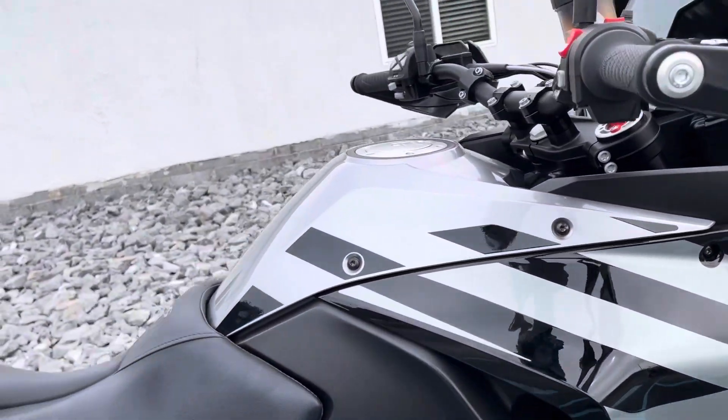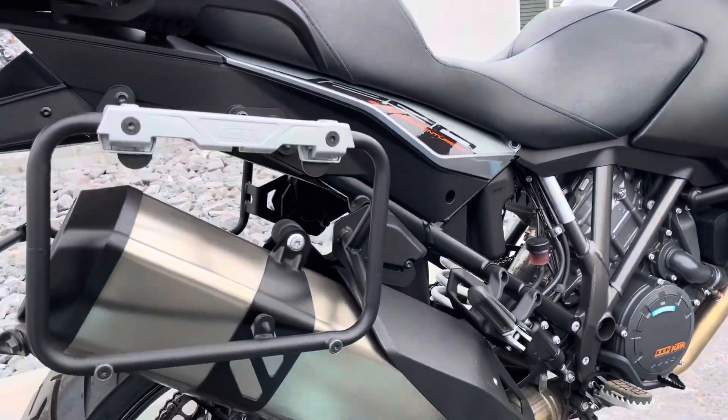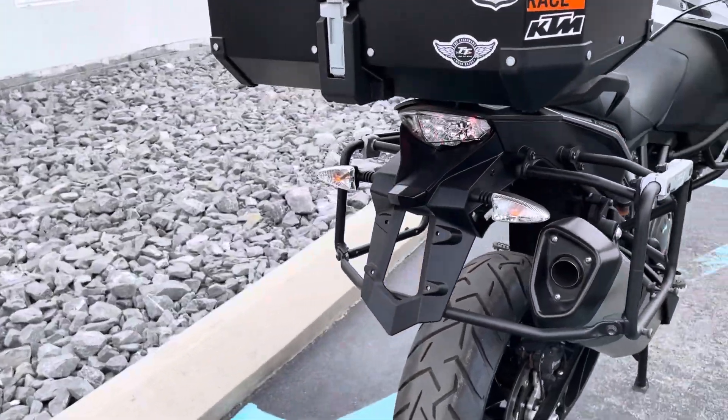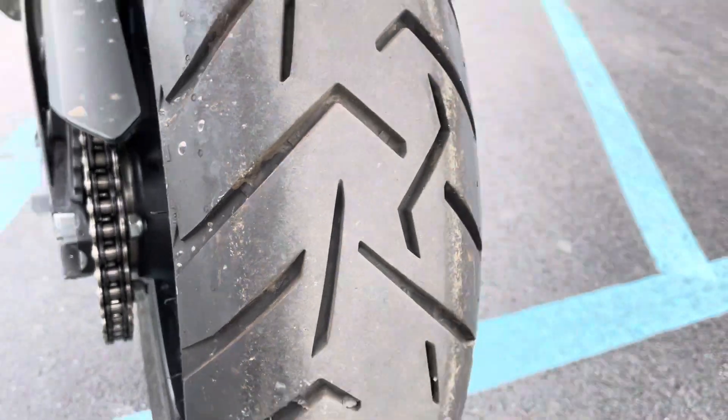You do have the factory seat. Tool kit, owner's manual. Tires are in great shape.